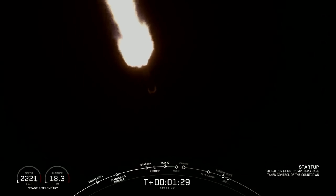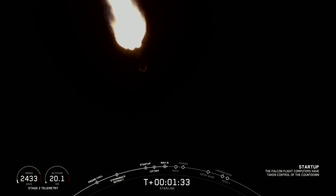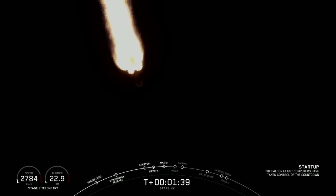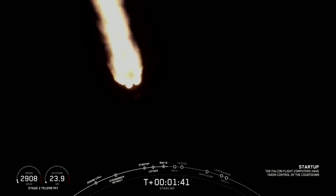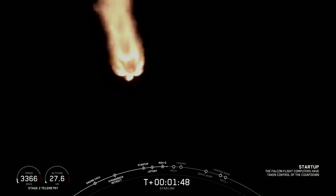The vehicle has passed through Max Q, which means that the atmosphere is only going to get thinner from here on out. Coming up shortly at T plus 2 minutes and 32 seconds is going to be MECO — that stands for main engine cutoff. That's when those 9 Merlin engines you can see burning on your screen right now will shut off.